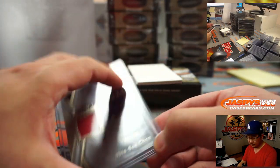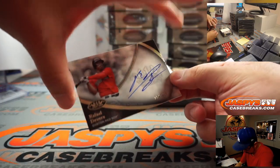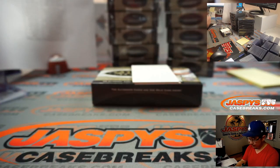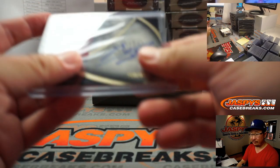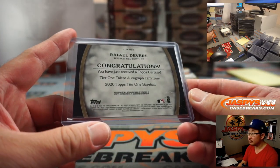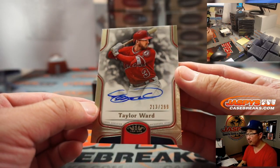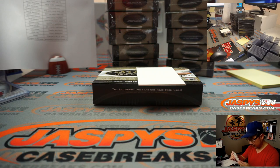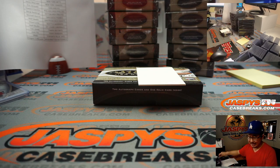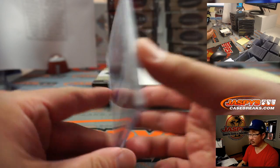Yeah, it says Game-Used right here too. Alright, and your autos. We've got Rafael Devers — Tier 1 Talent autograph, 152 out of 200. That's going to be for Howard and the Red Sox. And then we've got Taylor Ward, 213 out of 299. And that's for the Halos — that'll be for Aaron Pettit and the Los Angeles, Anaheim, California Angels of Orange County.